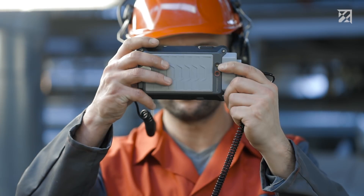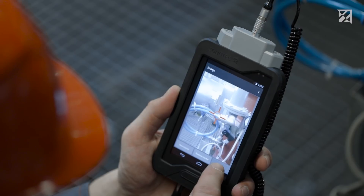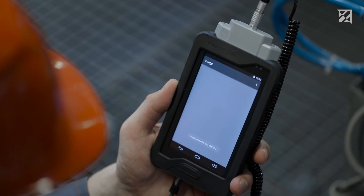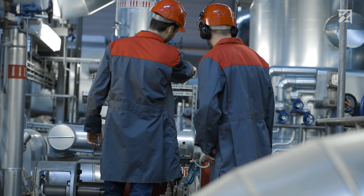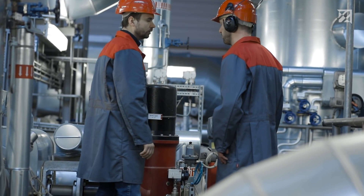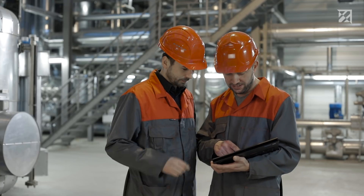Once a leak has been detected, the tester adds the exact position of the measurement point, along with photos, comments, voice memos, and repair information. This completes the digital leak tag. Paper records, which are error-prone and above all laborious, are a thing of the past with Sonaphone.